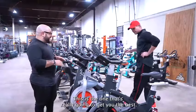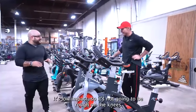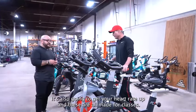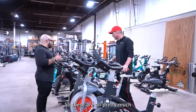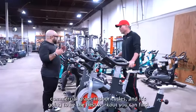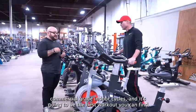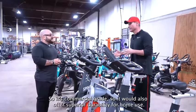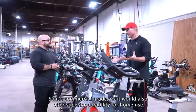This is the one that's really going to get you the best. It's low impact, so it's not going to be rough on the knees. It's also going to get your heart rate up, and these are all made for classes. These are all pretty much commercial grade indoor cycles, and it's going to be the best workout that you can find. It's commercial grade, so it would also offer superior durability for home use.